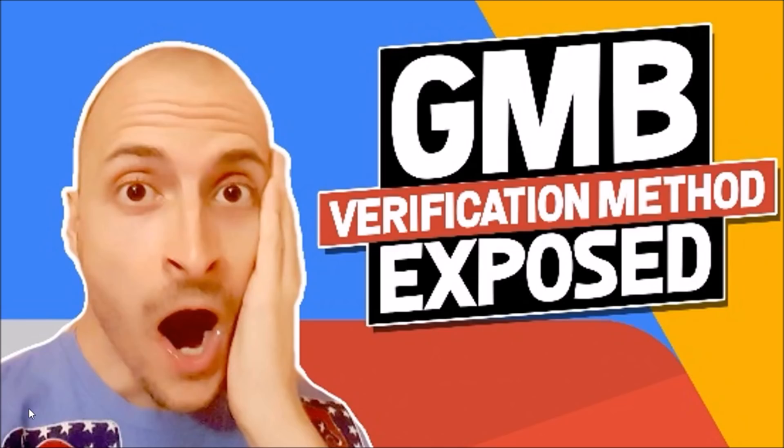This software automates a decent amount of the work involved in verifying your listings. On top of that, I'm giving you my GMB Superposter software for free for one year. You can use this cutting-edge technology to auto-post content to your listings, increasing visibility and reach by optimizing for all kinds of different keywords.